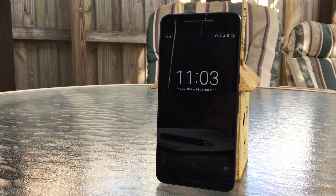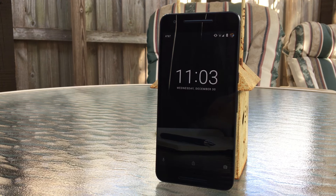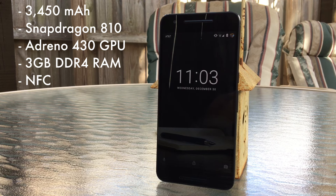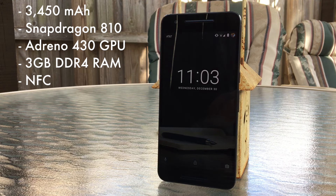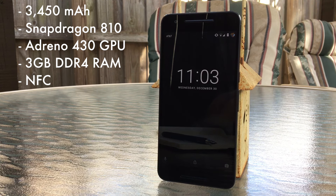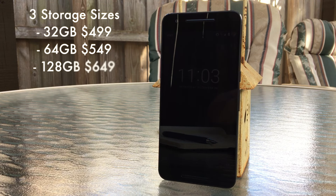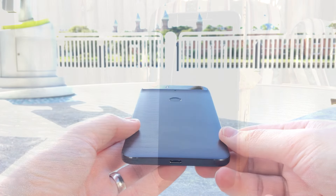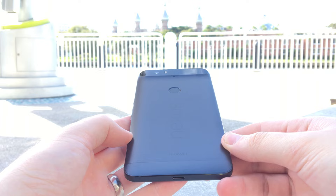I'll just go over the specs here real quick, because while important to some degree they're not the end all be all of a device's capabilities. Aside from the very large 3450 mAh battery, you're looking at an octa-core 64-bit Qualcomm Snapdragon 810 processor, Adreno 430 GPU, 3GB of DDR4 RAM, NFC, and 3 storage configurations: 32GB, 64GB, and 128GB. Overall you're looking at a very premium, very well crafted device that will make you feel confident in your purchase.